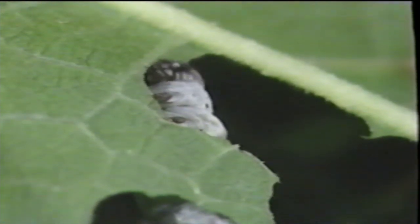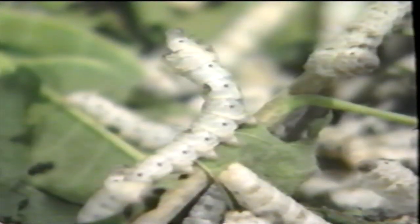The bigger they get, the more they eat. They eat and eat and eat. Every day they eat as much as they weigh, until finally they've eaten so much they stop to rest.